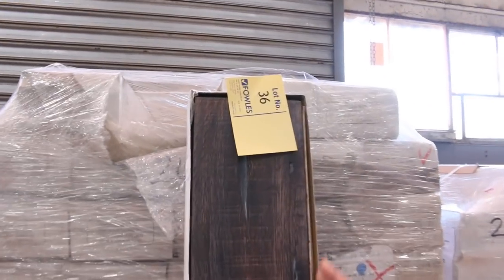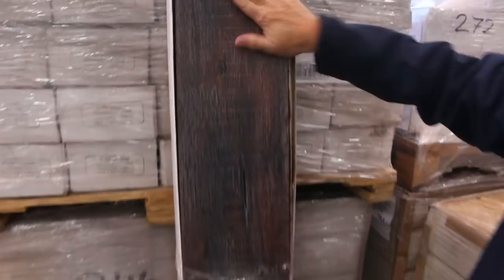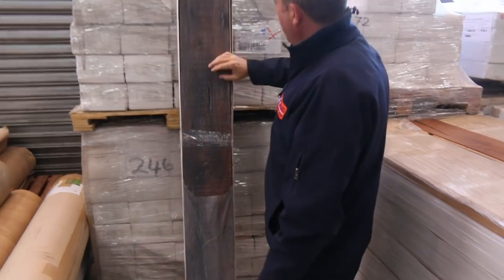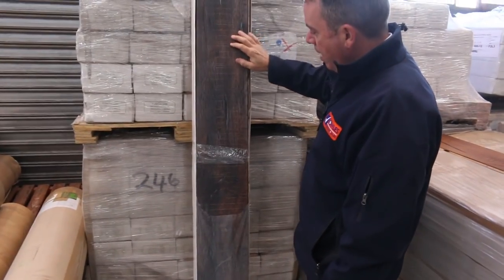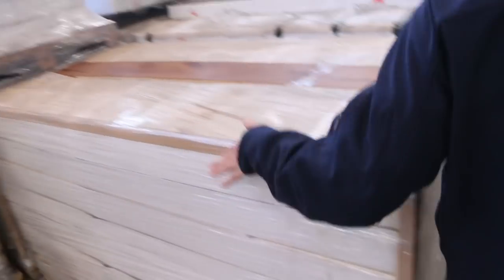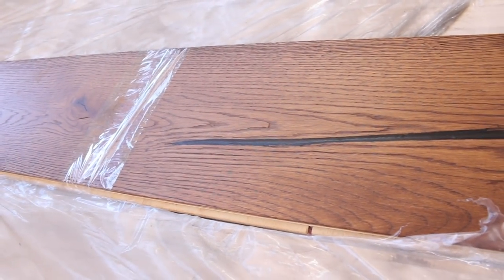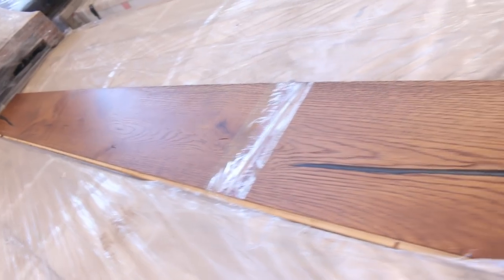Have a look at this — it's a very nice quality engineered flooring. Nice sort of oak with a really nice rustic look to it. We've got big quantities of this one and quite a few different colours. You're looking at around about $40 a square metre, which is under half price for this sort of quality. Lot number 37 and lot number 38 are also really nice ones with that rustic look, and good quantities of each. Have a look at the catalogue.